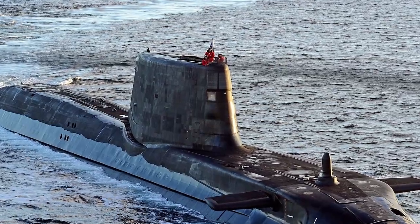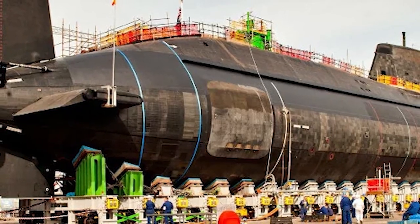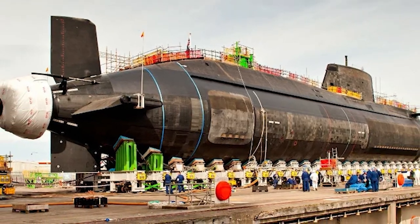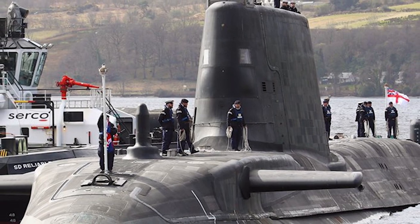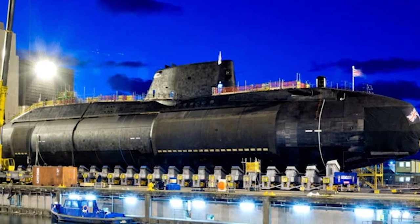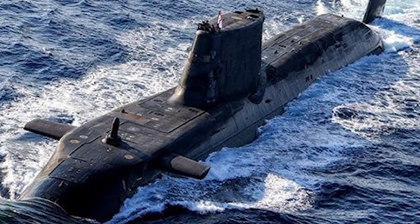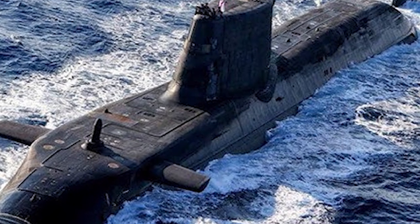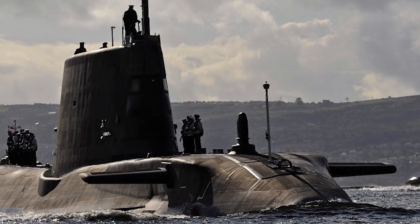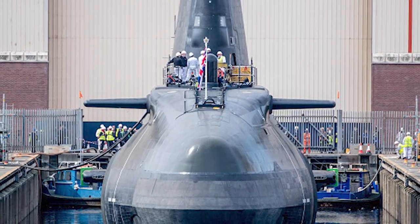Sailing over to the British Isles, we encounter the Astute-class. As the Royal Navy's latest series of nuclear-powered submarines, the Astute-class is recognised as the most advanced submarine Britain has ever sent to sea. Often referred to as the Silent Predator of the Seas, these submarines are powered by a nuclear reactor that can operate for 25 years without refuelling. Armed with Tomahawk cruise missiles and Spearfish torpedoes, with the ability to operate covertly across the world's oceans, the Astute-class demonstrates the UK's submarine design prowess.